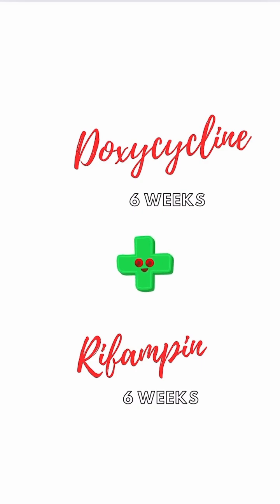Treatment: the goal is prolonged antibiotic therapy to prevent relapse. First line — doxycycline, six weeks, plus rifampin, six weeks.